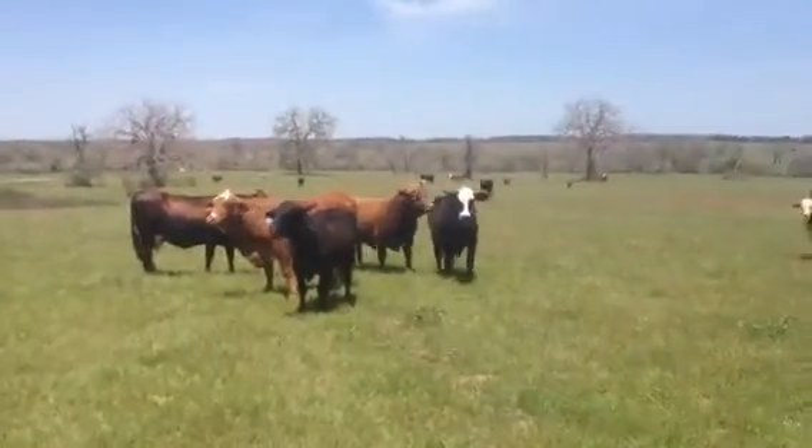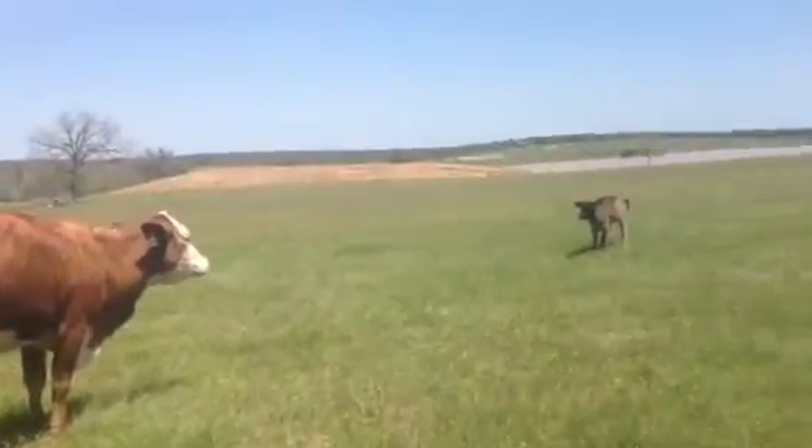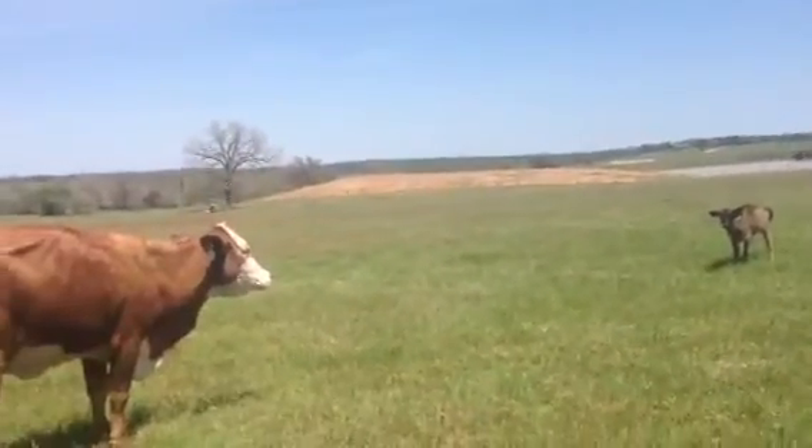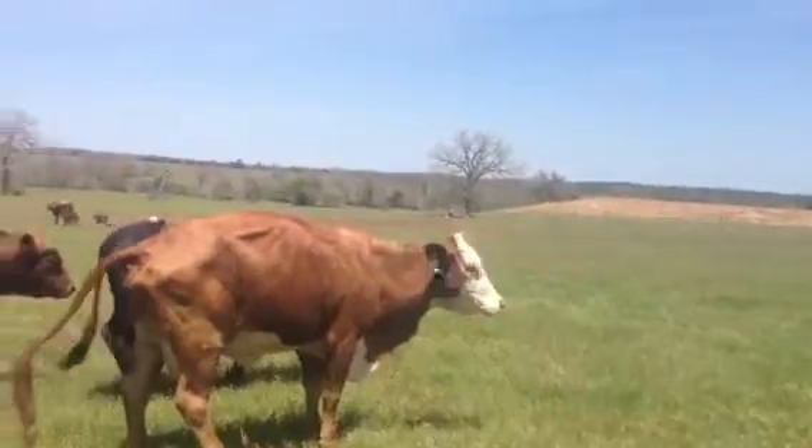Cattle cycling back — obviously that red bull's there. These are my cows. I probably have about 20 calves now this past year.